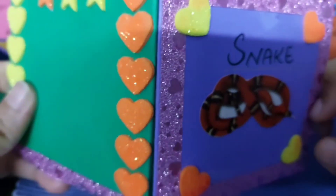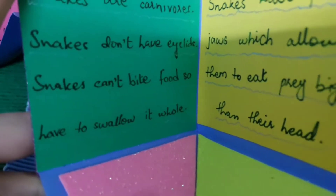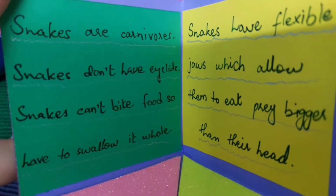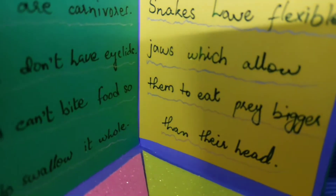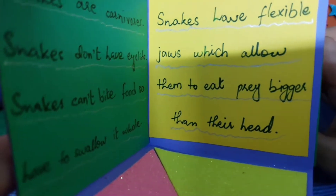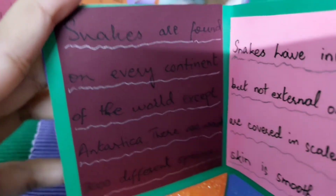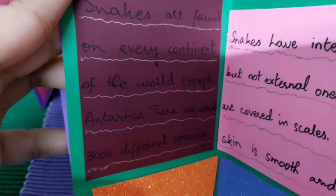The next one is the snake. Snakes are carnivores. Snakes don't have eyelids. Snakes can't bite food so they have to swallow it whole. Snakes have flexible jaws which allow them to eat prey bigger than their head.